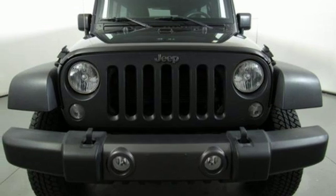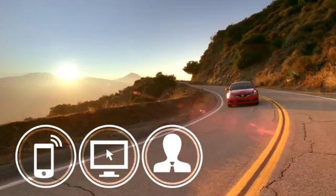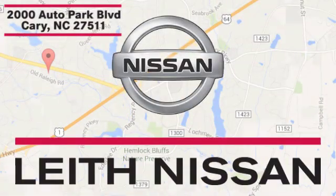You need to drive it to believe it. See it for yourself today. Call, click, or stop in today. We're conveniently located at 2000 Auto Park Boulevard in Cary, North Carolina.